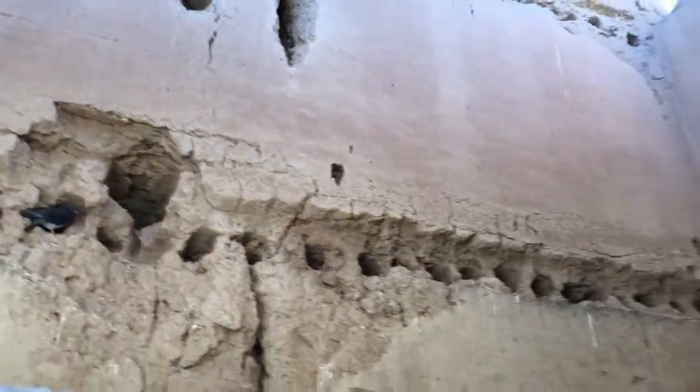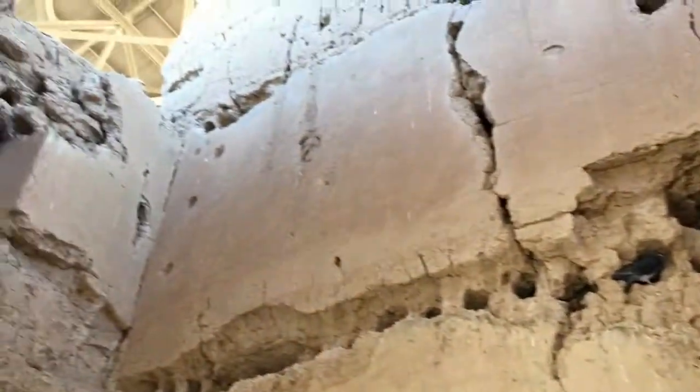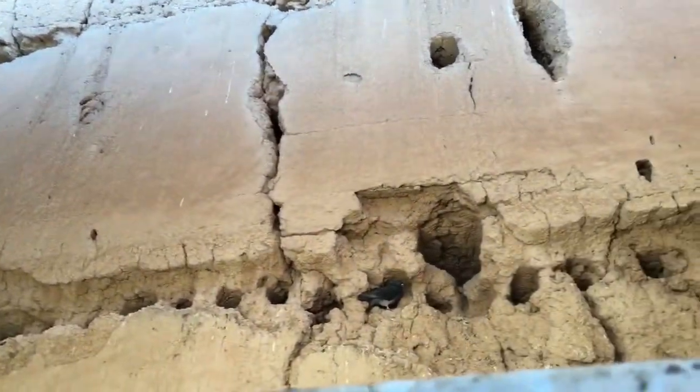Here you can see where the floors were — the second and third storey and everything. It's also a very large structure overall.